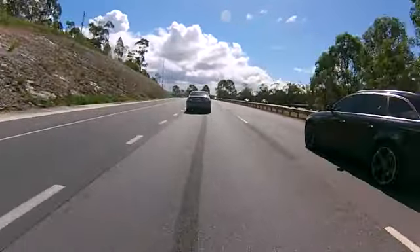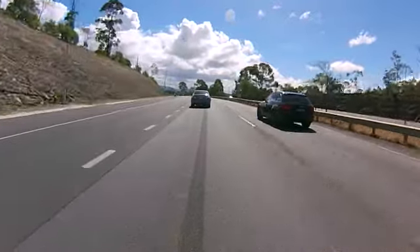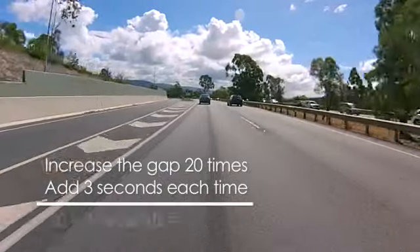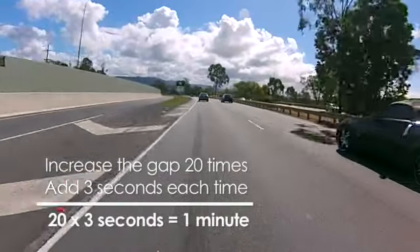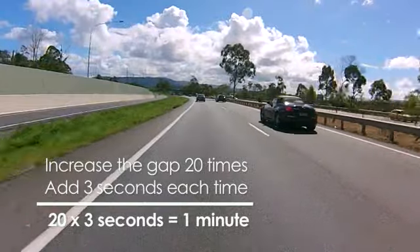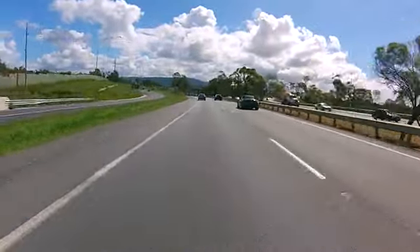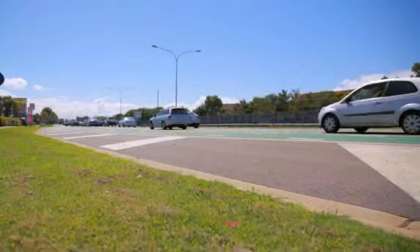I think it's important that we put that into perspective. On a long journey, if that happened twenty times and every time you've lifted off you've had to add three seconds — twenty times three seconds is one minute. So you arrive sixty seconds later than you would have had you not lifted off the accelerator pedal. But more importantly, the only motorist who won't be involved in the nose-to-tail crash will be the one who's allowed enough gap between themselves and the vehicle in front of them.